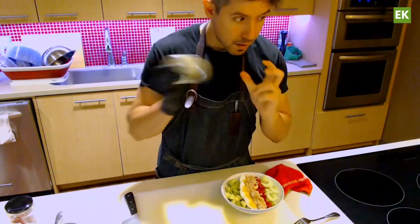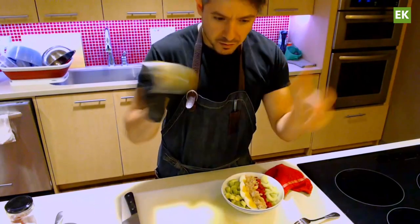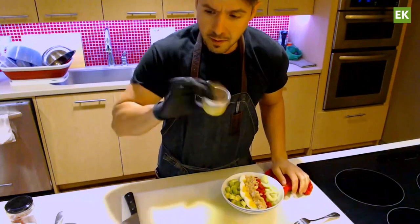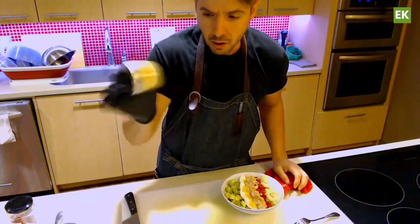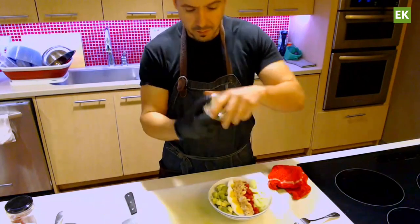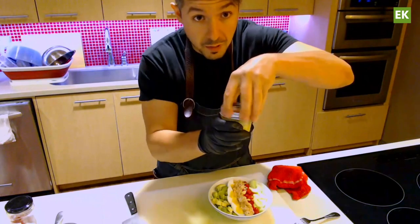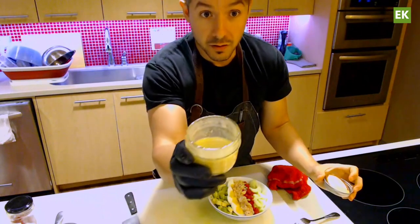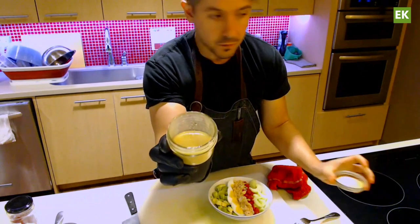Give it a shake. That mustard is going to help emulsify your ingredients, bringing the vinegar and olive oil together to make it really nice and creamy. It's essentially three ingredients, so it's a pretty simple dressing — and it looks like a really nice, creamy dressing.